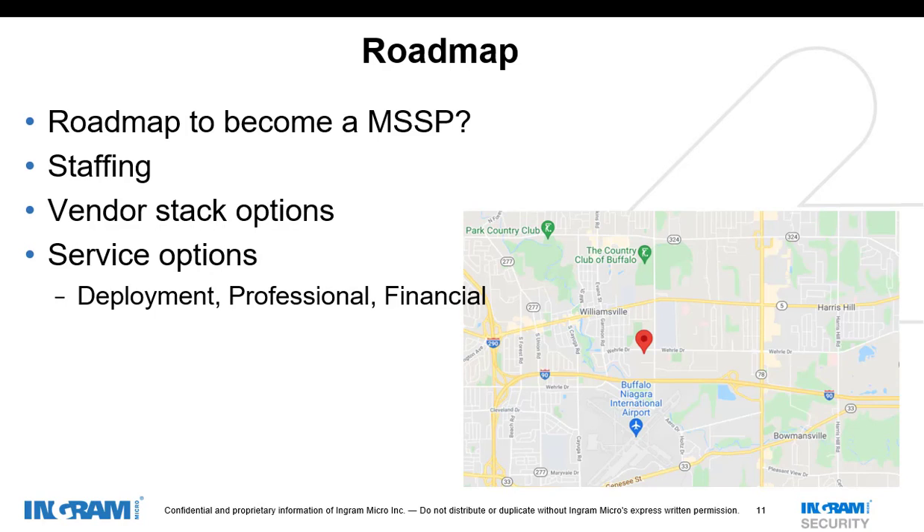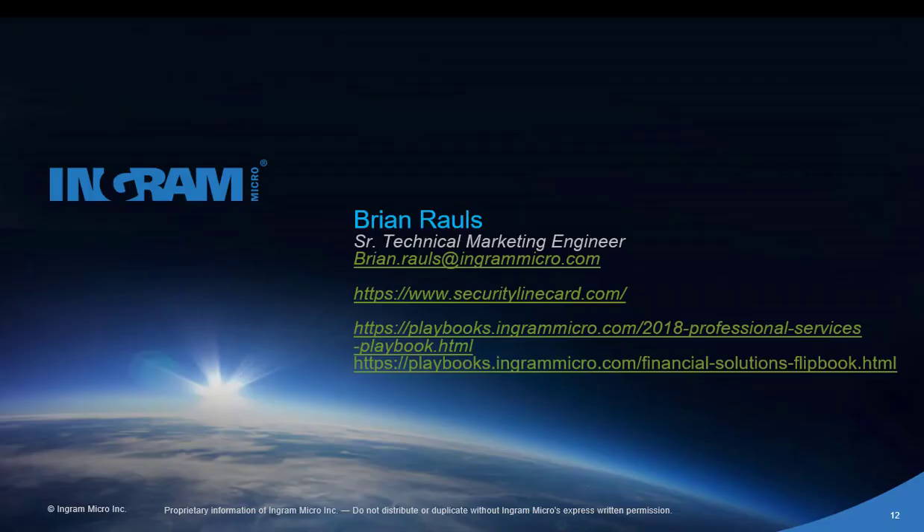To summarize and roadmap this: what do we have to do to become an MSSP? Is staffing going to be a concern? Have we addressed our vendor stack? What options do we want for our go-to-market? What service offerings can augment our current offerings so we don't have expensive staffing needs? We can help you at Ingram Micro put all these pieces together. We will build a roadmap, work on one piece at a time, and build that maturity to take you from an MSP to the security provider you want to be. Thank you for listening. I'm Brian Rawls, Senior Technical Marketing Engineer. The security line card is a great tool for identifying your vendor stacks, and we have playbooks for professional services and financial solutions as well.